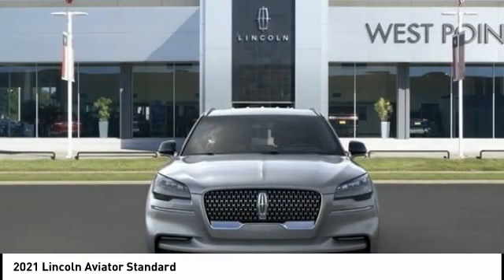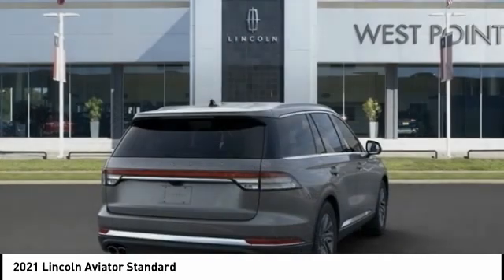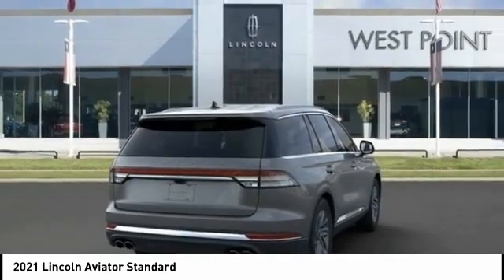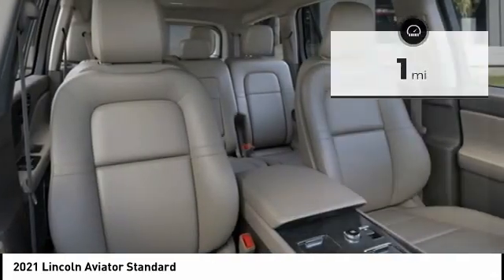Properly equipped, the Aviator can tow up to 7,300 pounds — significantly more than most imported SUVs in its size class. This vehicle has less than 100 miles. Here are some of this vehicle's great options.